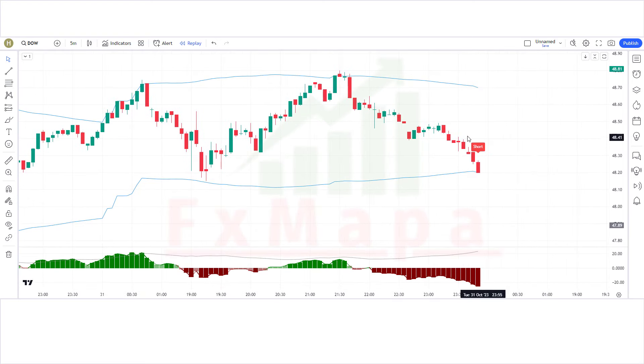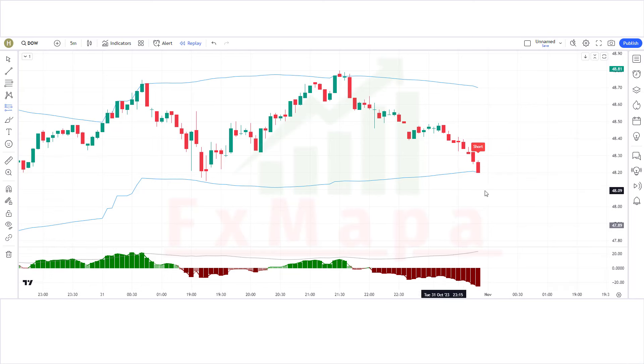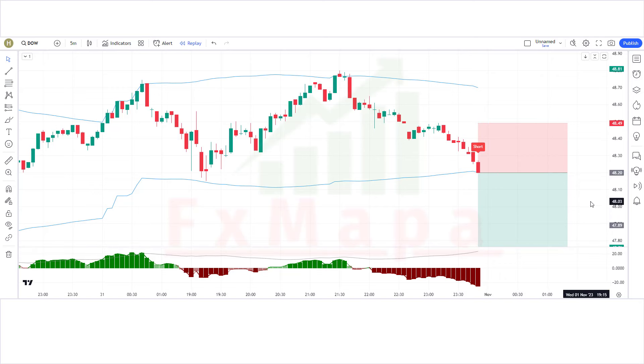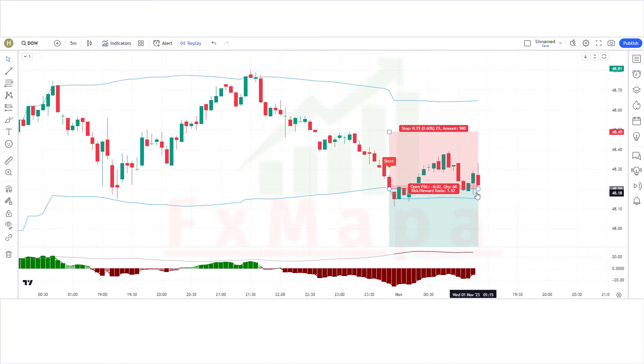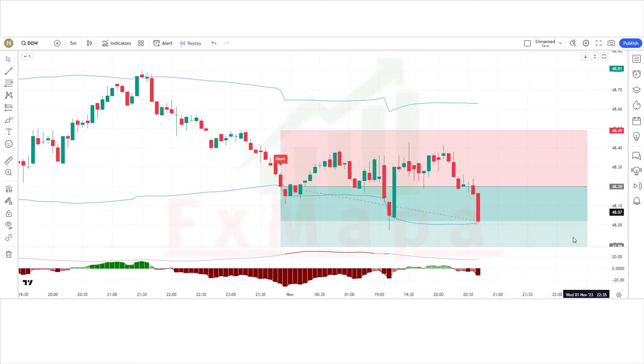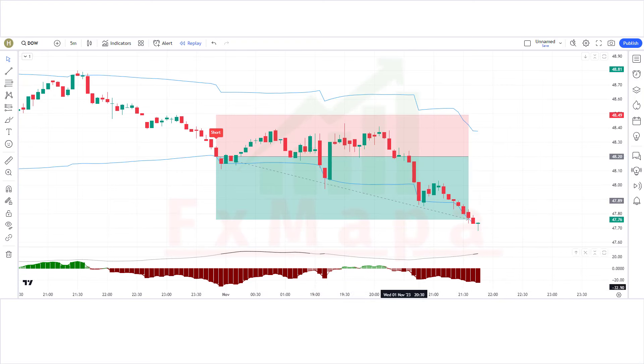We have got the next signal. The Black Pika Algo indicator has given a sell signal, the market has made a bearish candle for confirmation, and the ADX Histogram has created a red histogram below the zero line. All conditions fulfilled — placing a sell order. Stop loss at the previous high, risk-to-reward 1:1.5. The trade is running in profit. We have won the trade.